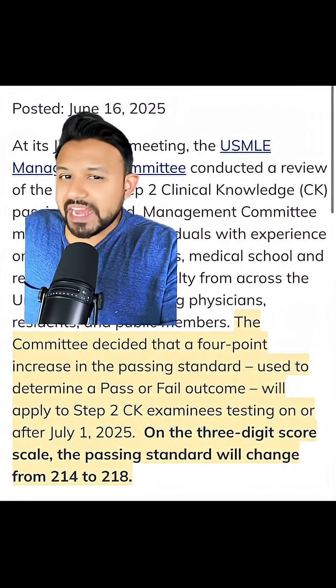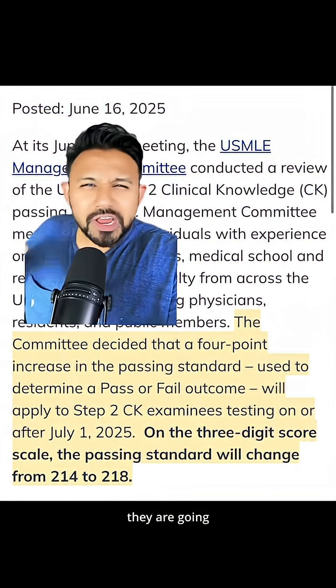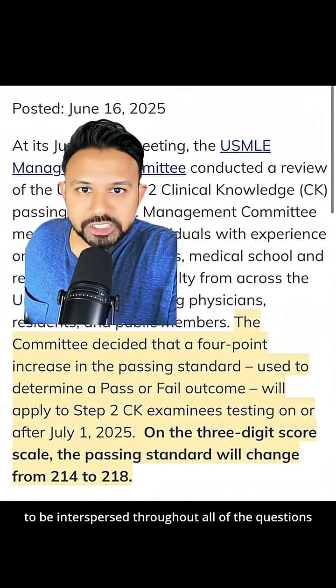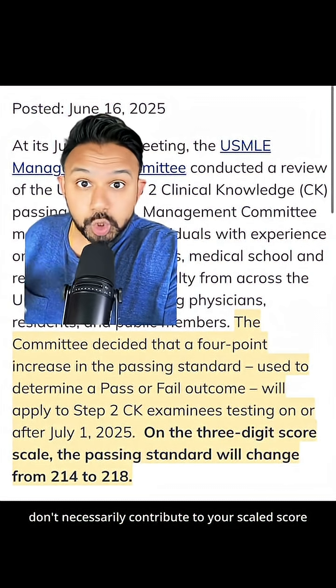What's also important to know is that about 70 questions are going to be deemed experimental. They are going to be interspersed throughout all of the questions on exam day, and these experimental questions don't contribute to your scaled score.